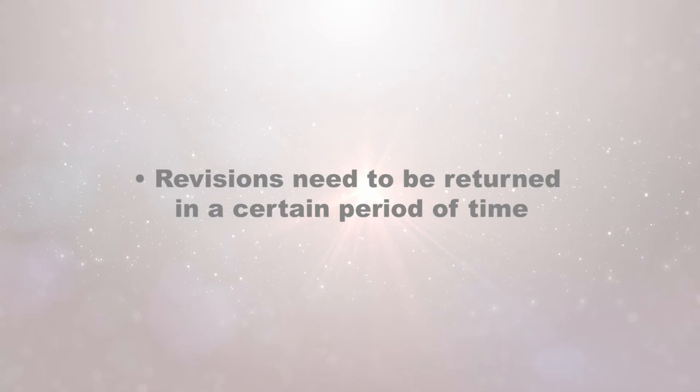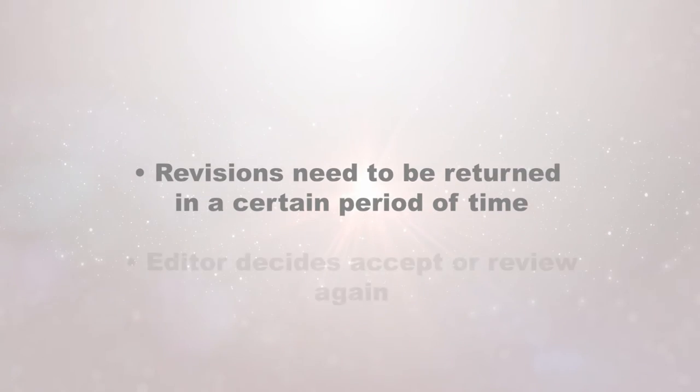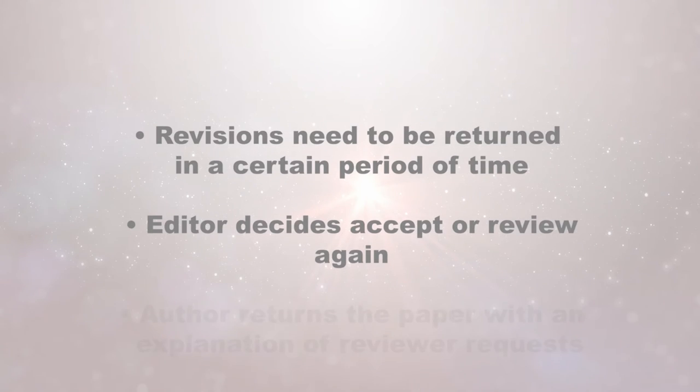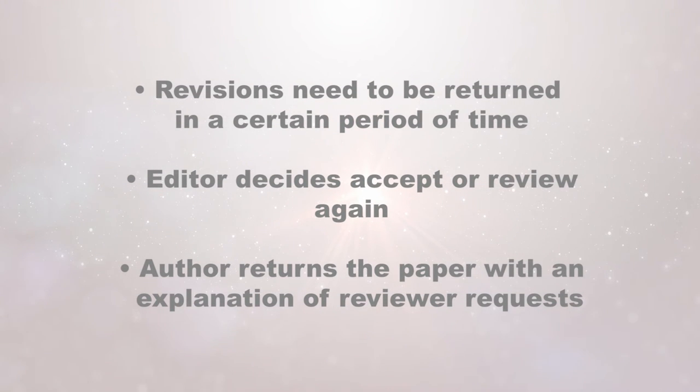If a revision is requested, the editor will usually ask for it back within a certain period of time, but it's often not returned in that timeframe — it may take an author months. When the revised paper comes in, the editor can either accept the revisions or send it back to reviewers to confirm the authors addressed their requests. I once reviewed the same paper four times — that was a very patient editor giving an author four chances. When the author sends the paper back, they should include an explanation of how they've addressed all the reviewers' requests.